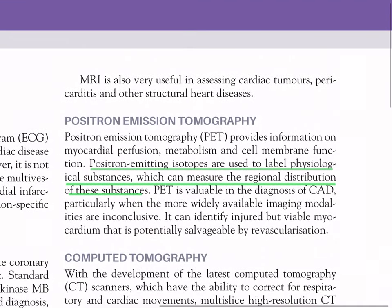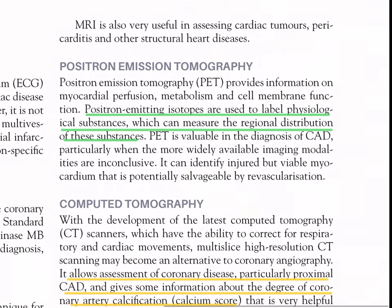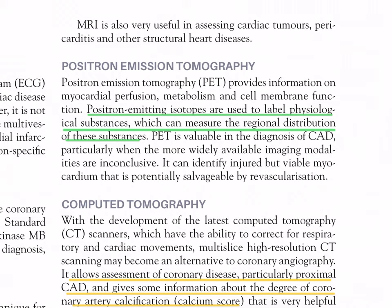MRI is also very useful in assessing cardiac tumors, pericarditis, and other structural heart diseases. Positron emission tomography (PET) provides information on myocardial perfusion, metabolism, and cell membrane function; positron-emitting isotopes label physiological substances to measure their regional distribution. PET is valuable in the diagnosis of CAD, particularly when more widely available imaging modalities are inconclusive, and can identify injured but viable myocardium potentially salvageable by revascularization.